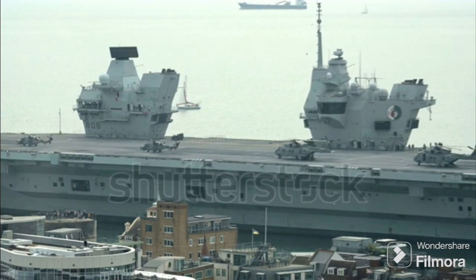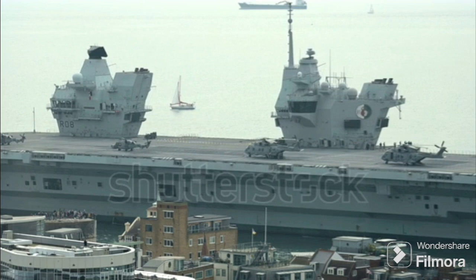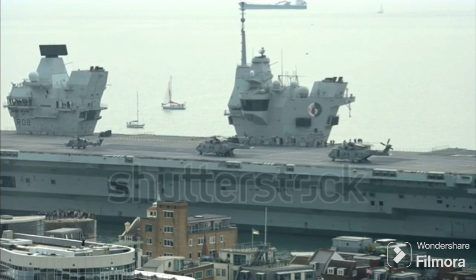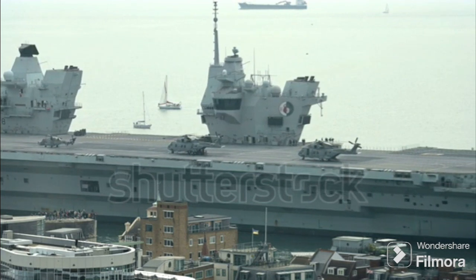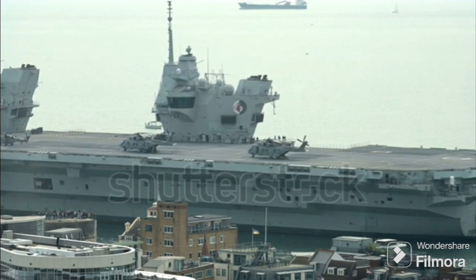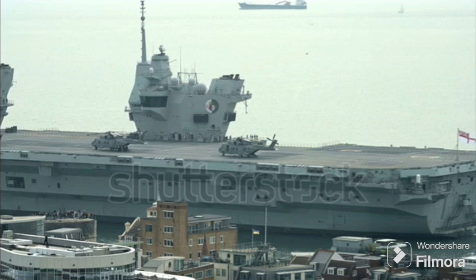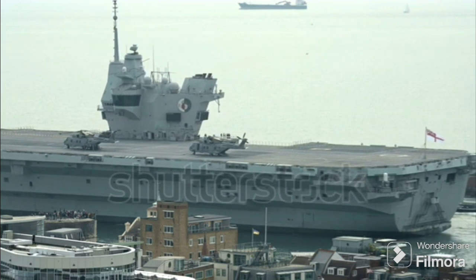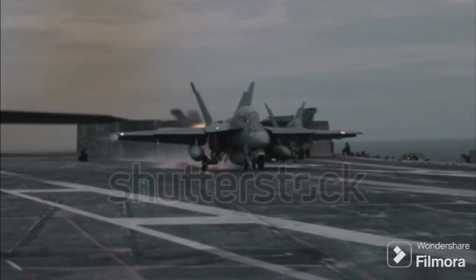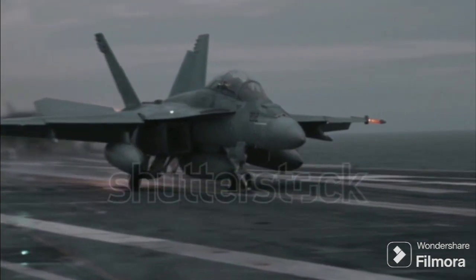Frequent refueling could potentially expose the carrier and its accompanying fleet to enemy attacks during these critical refueling periods. Another advantage of conventional carriers is that they are less expensive to build and operate. The Queen Elizabeth class costs around £3 billion per ship, a fraction of the cost of a nuclear-powered carrier like the USS Gerald R. Ford. However, the lower operational costs are offset by higher fuel costs and more frequent maintenance due to wear and tear of mechanical parts. The lower power output also limits the size of the air wing they can support, reducing their overall offensive capabilities.